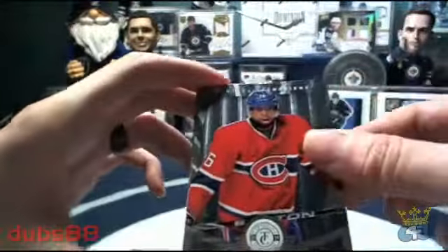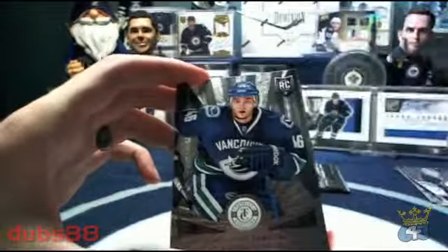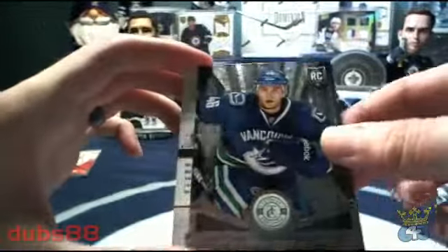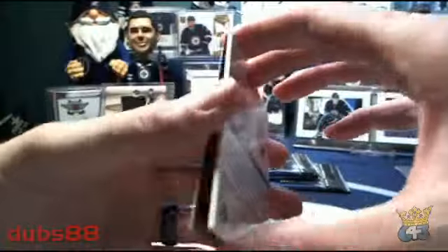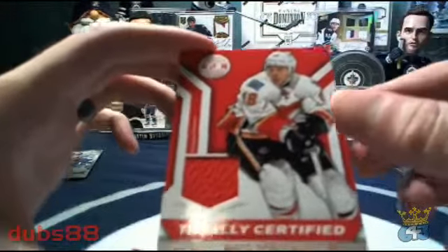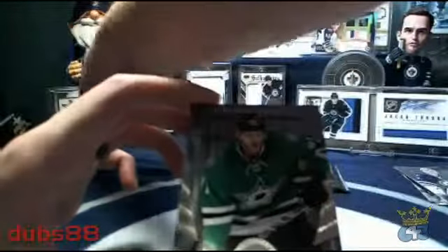Going on to pack number two — we got Subban for the Canadiens, Pavlik for the Jets, and we've got a rookie card for the Vancouver Canucks: Nicholas Jensen. Behind that, two puck dynasty for the Flames and a Totally Certified jersey of Matt Stajan — red jersey swatch — and Tyler Seguin for the Stars.